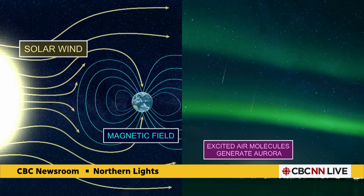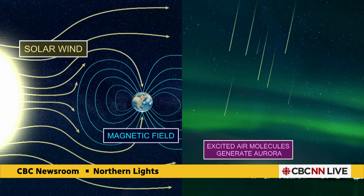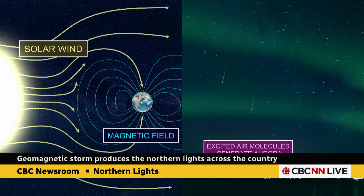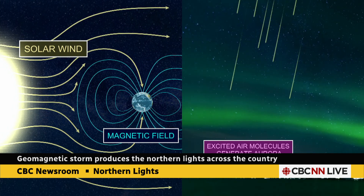But when you do, you get those excited air molecules, and different air molecules at different heights are going to give you all kinds of different colors — from your reds to your greens to your blues. And if you're really lucky, your pinks and yellows, which are especially rare.